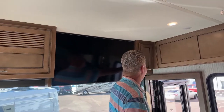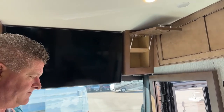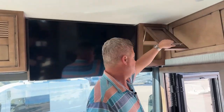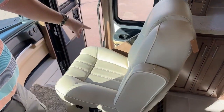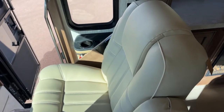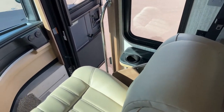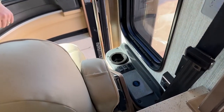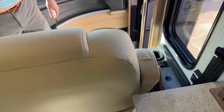On the passenger seat — it is a wide seat. You also have an additional table so you can actually use a laptop while you're sitting there. You have a charging station on the passenger side — it's cordless. You also have a step cover here.